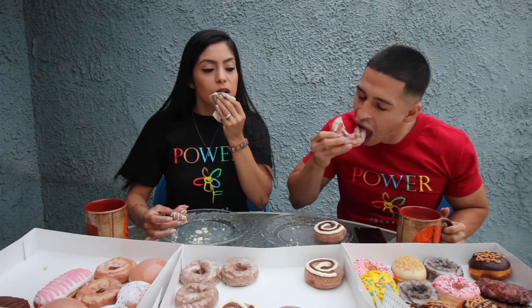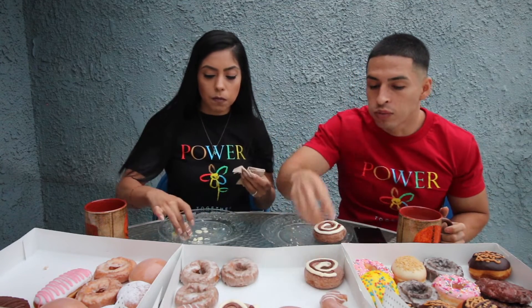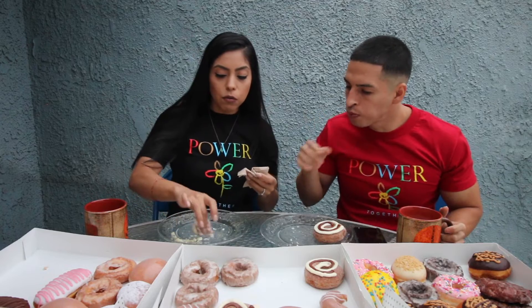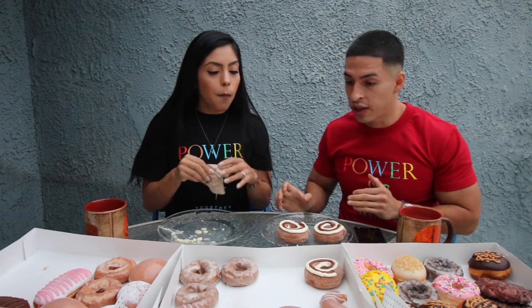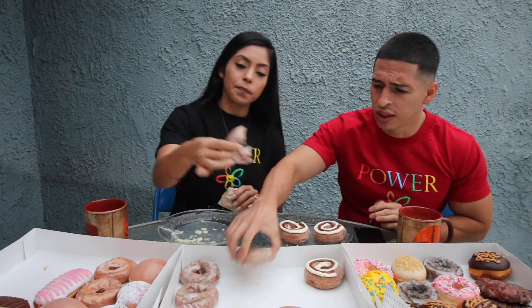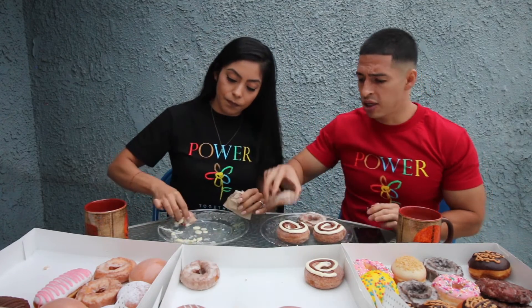I didn't like the filling that much — let me give it a second try, maybe because it's warm this time. I don't like too much of it. It has a great cheesecake taste guys, and it's weird because I like cheesecake but it has to be a sweet, nice cheesecake — like the Reese's peanut butter cheesecake from the Cheesecake Factory. This one I didn't really like, so I'm gonna leave that there.